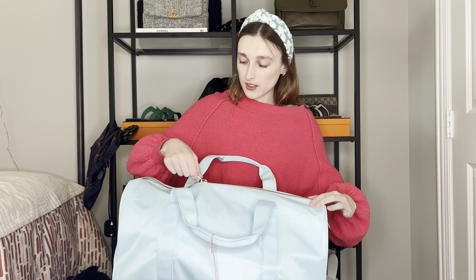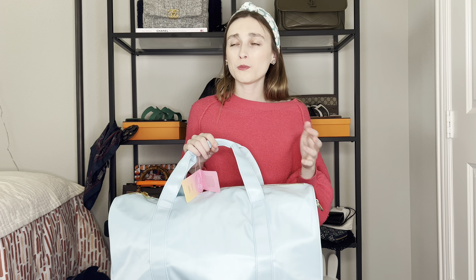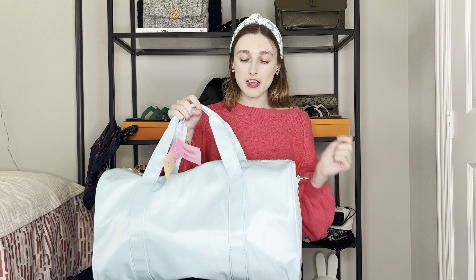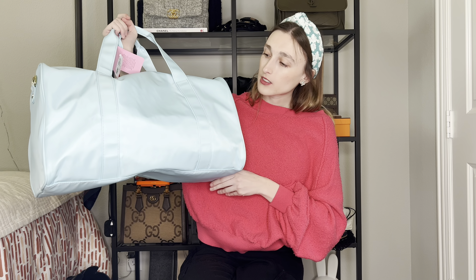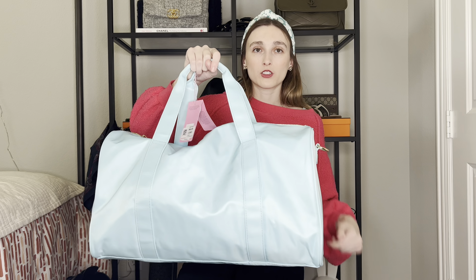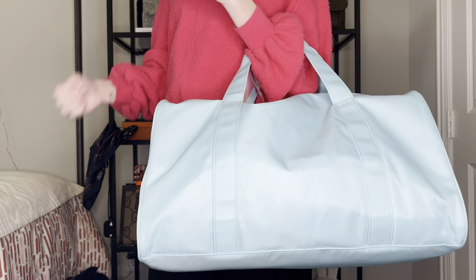This is the blue one — it comes in blue, pink, and tie-dye. I am very excited about the backpack in orange and the white fanny pack — those are on my list for the collaboration. The stitching is very nice and straight. It feels good. I can stand up and show you the size.